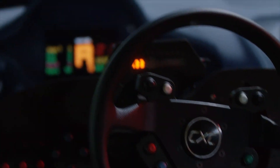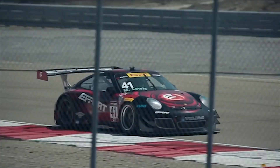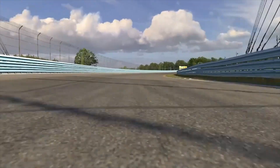CXC Simulations builds high-level racing simulators for both entertainment and professional training use. When I was racing, I quickly learned that it was extremely expensive to test, train, or practice. We spent all of our time convincing people that simulation was a valid way of training. Now the entire racing industry understands that simulation is pretty much the way of training and testing now.